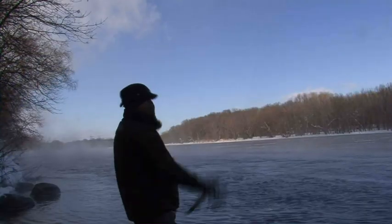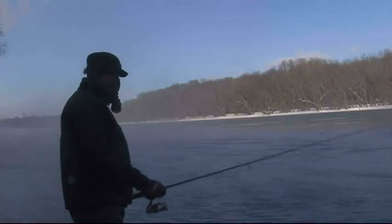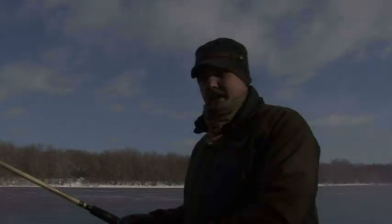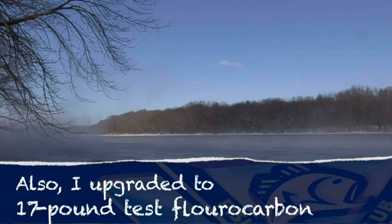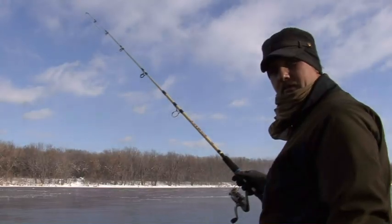There we go — another one! 10 pound test, son of a gun, that was a good one. Well I tied on a heavier jig head — a football head with a tube craw. The heavier football head will hopefully keep my bait on the bottom a little bit better in this fast water. So far every time I've been out here the fish has been on the bottom. Definitely making way better contact with the bottom here — hopefully this will be the deal.